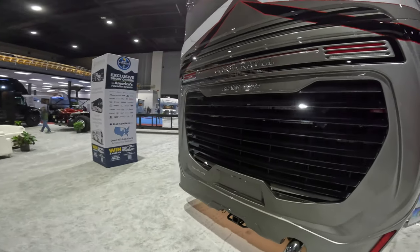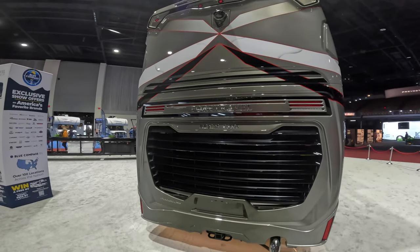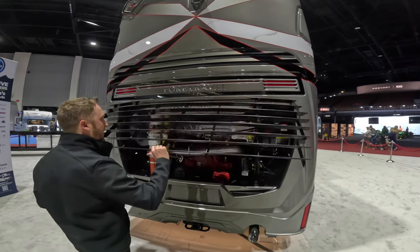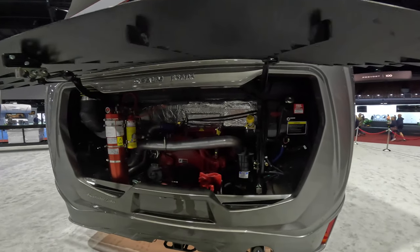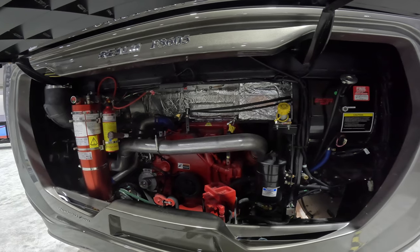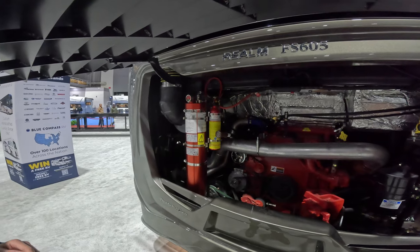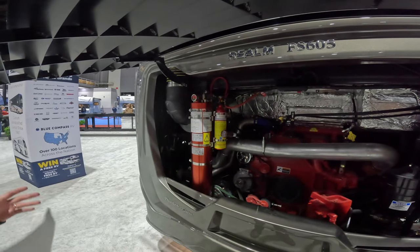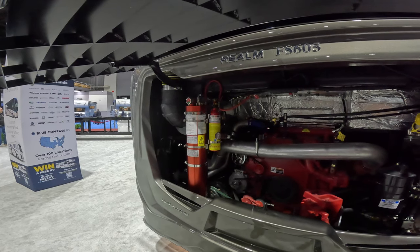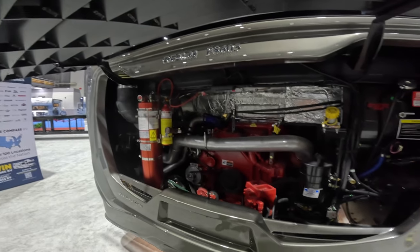We get to the back and this is our new cap that we introduced last year — beautiful, opens right here. One of the biggest features is that we do have a Cummins 605 X15, and then we have a Fog Maker system to protect you while you're driving. If it finds your engine bay is too hot, you'll get an alarm, and it will give you time to get off the side of the road and put the fire out.